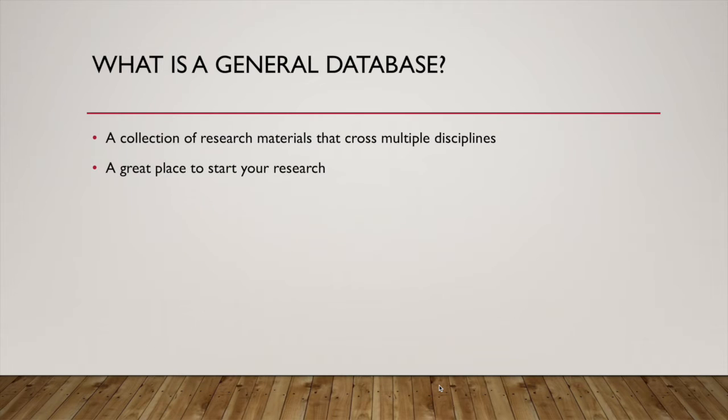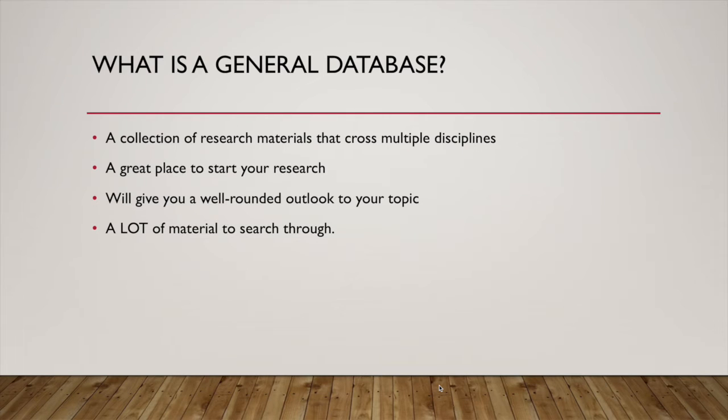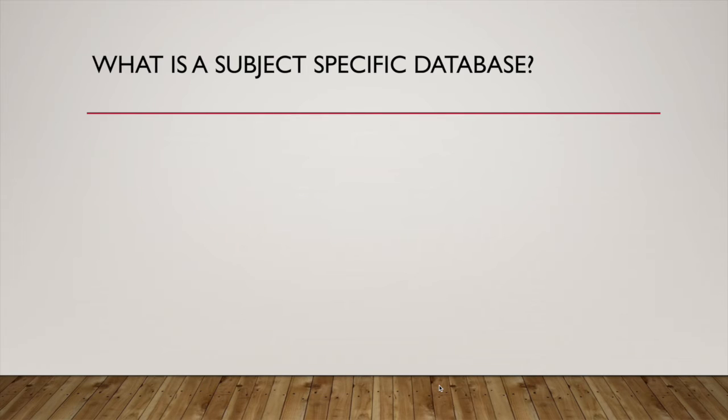A general database is also a great place to start your research because of this — you are getting a cross-section of everything that is covered through your topic. In a general database, you're going to get a well-rounded outlook about your topic. While you are getting a ton of information, it's also a ton of material to search through, but that's okay. You're refining your search and you're going to take it to the subject-specific database.